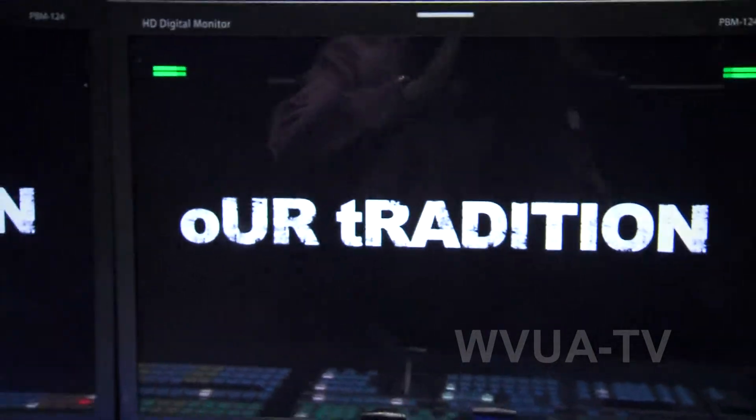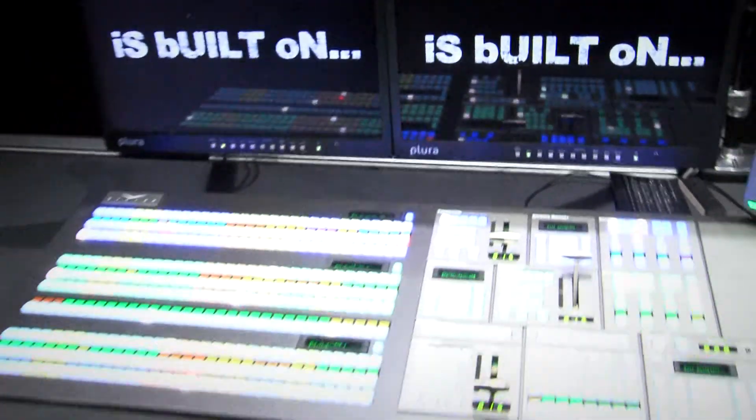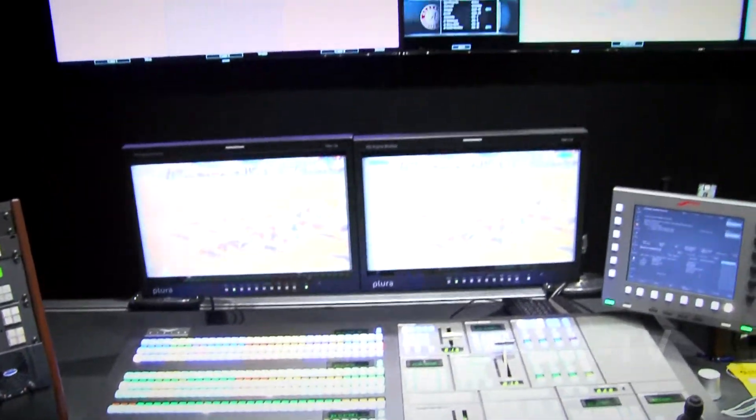We do lots of stuff in here. We do everything from in-game stadium stuff for football, like we'll roll the tradition video and all those kinds of fan favorites out of here. And then we also do SEC Network broadcasts — we've done soccer, volleyball coming up in the late fall and winter time. We'll do basketball for men and women. We'll do just kind of everything.